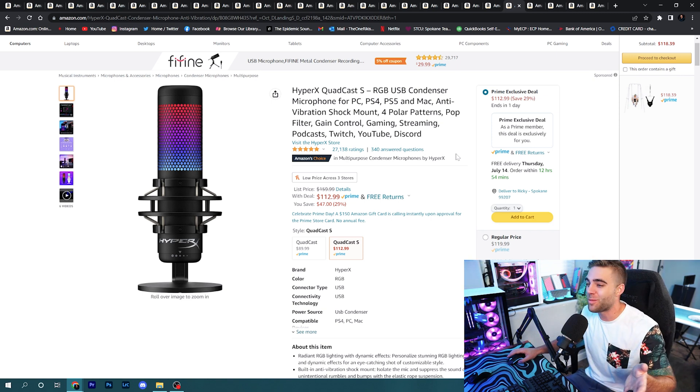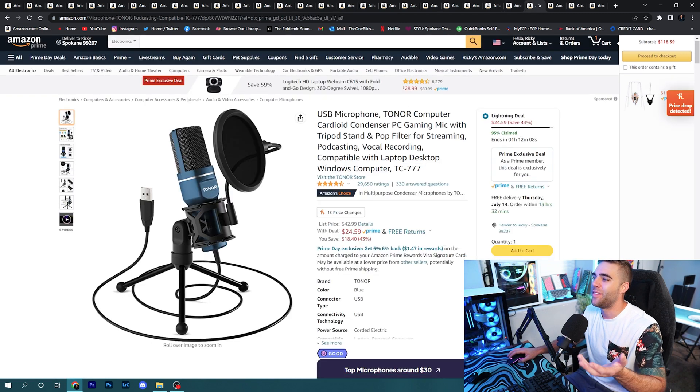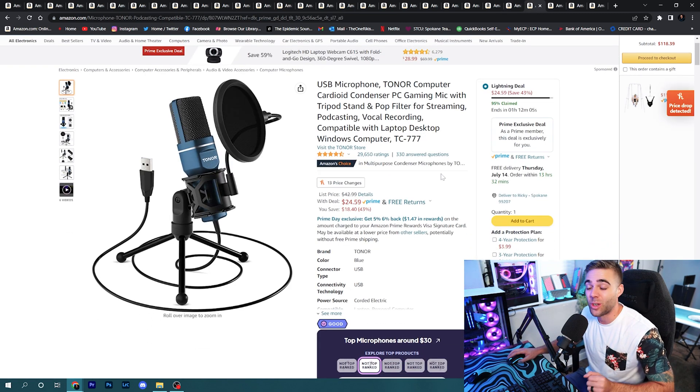Also on sale: the HyperX QuadCast S — I actually have this microphone in the studio but haven't reviewed it yet. It's on sale at $112.99, and I can tell you this thing sounds great right out of the box. There's a reason it has so many five-star ratings. Also, the Tonor TC-777 — which I did a video on a while ago — is only $25 on a lightning deal. For a $25 microphone it's actually amazing and sounds great; a lot of people can attest to that.